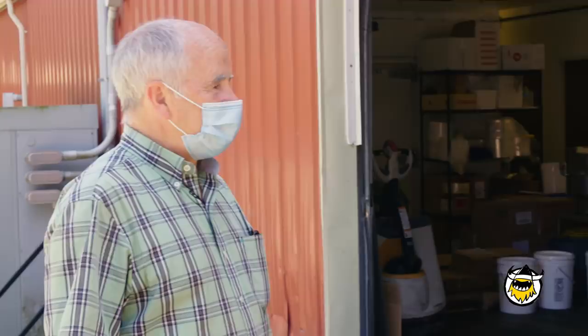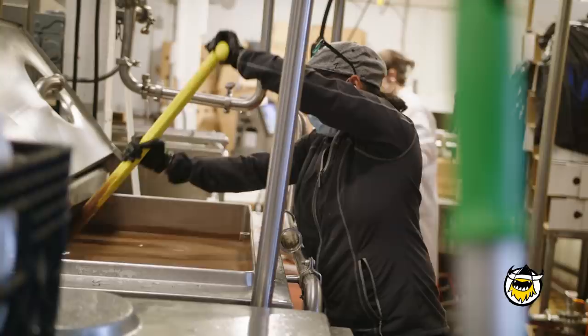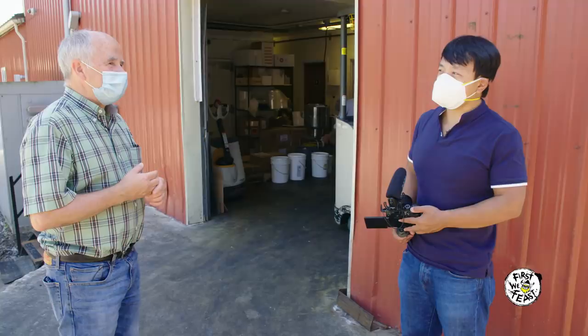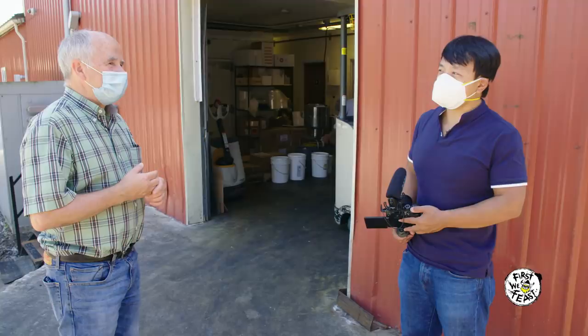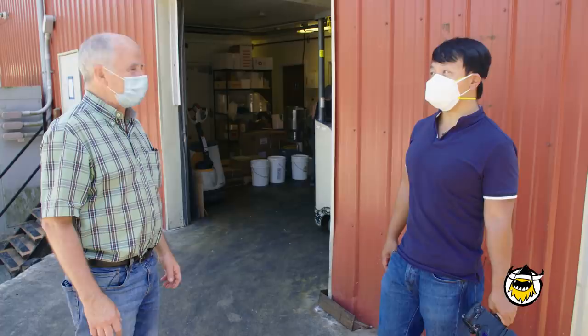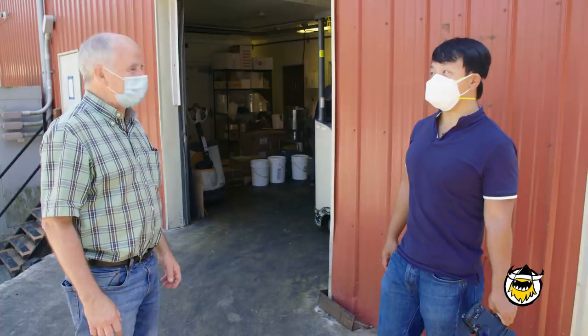How much ice cream do you produce a day? We do it in mix — the amount of ice cream you get depends on the overrun, how much air you put in it. Typically on a day, we do 1,500 gallons of mix. That's a lot of ice cream. We sell a lot of mix, make a lot of pints, and sell quite a bit of tubs. How many flavors do you have? In the grocery store, almost 30, but all together easily 200 or 300. We're one of the few companies that do everything — we buy milk and cream, make the mix, do the pints, tubs, the single serves. Our process is very different than how most ice cream is made, and I can show you that. Let's go check it out.